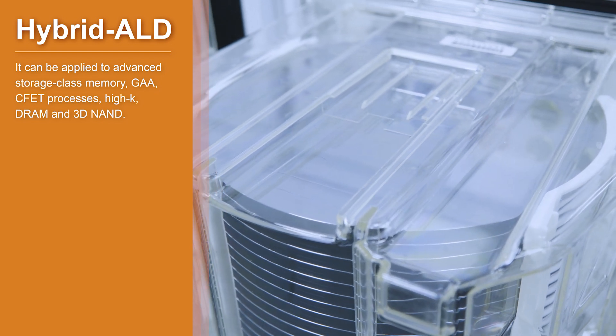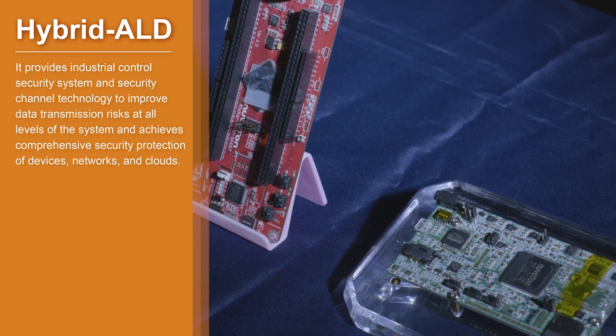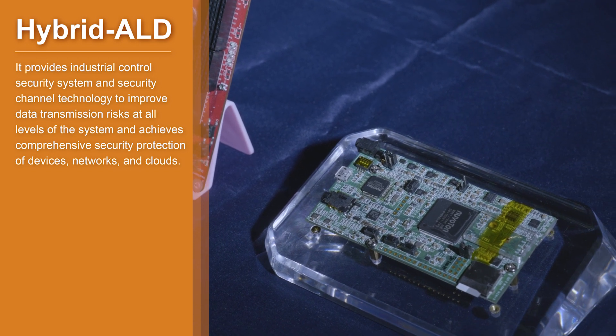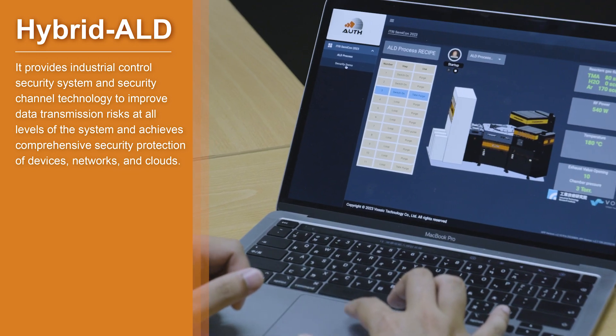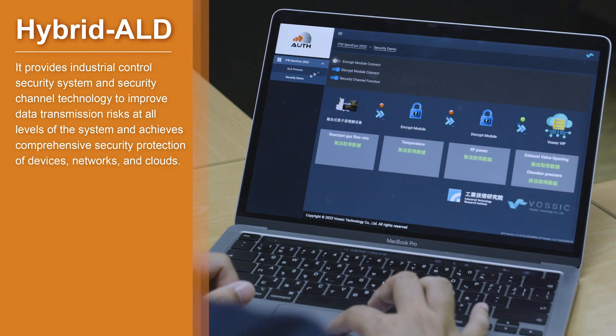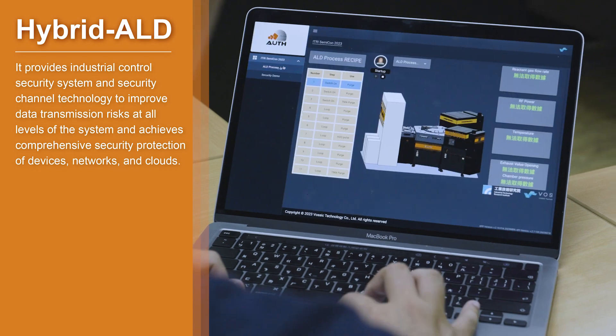It is also applicable to DRAM and 3D NAND. It provides an industrial control security system and secure channel technology to improve data transmission risks at all levels of the system, achieving comprehensive security protection of devices, networks, and clouds.